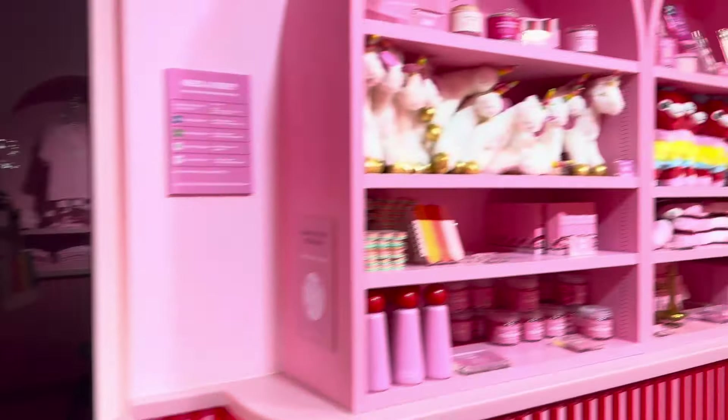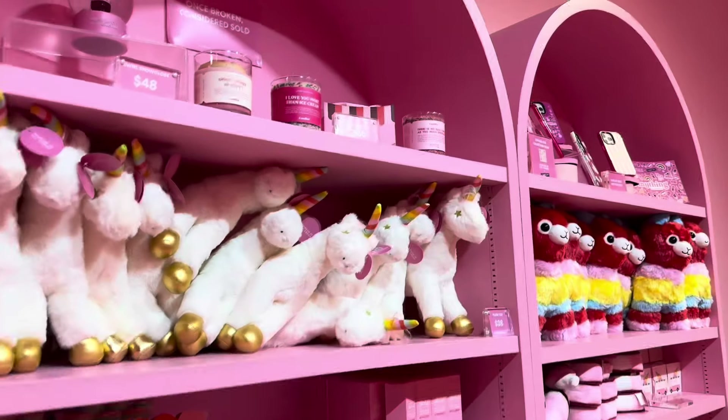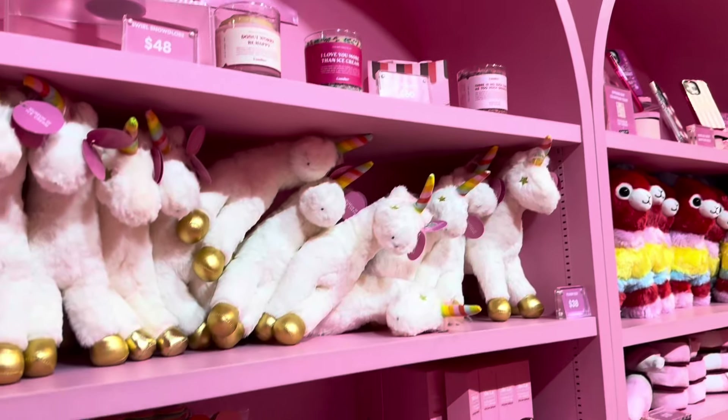When you exit the foam pool, you find yourself in the gift shop. Let's see what is available to buy in the gift shop.